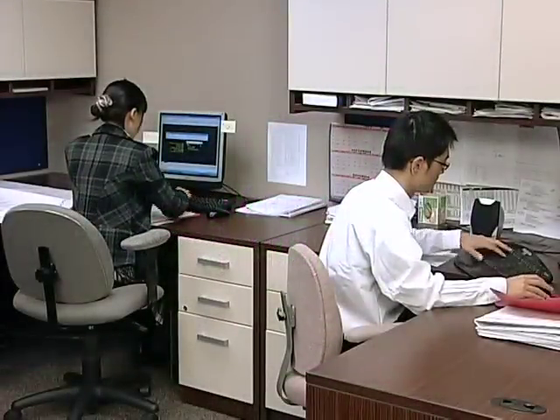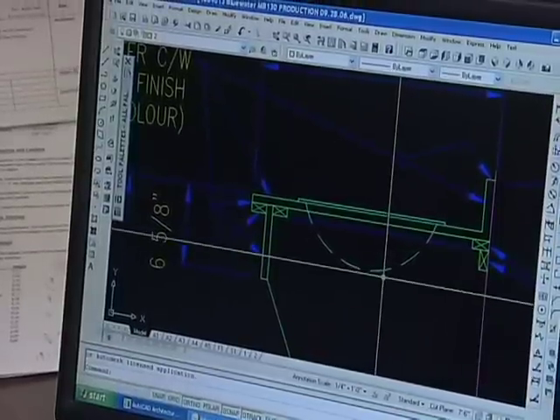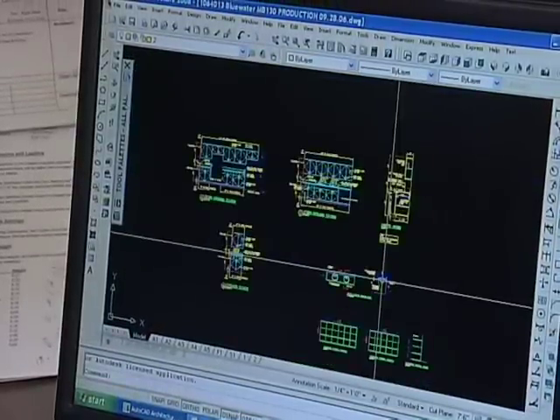NRB can provide all engineering disciplines for each project, including structural design, mechanical, electrical, plumbing, and architectural, in a design-build role, or we can work with your existing team.